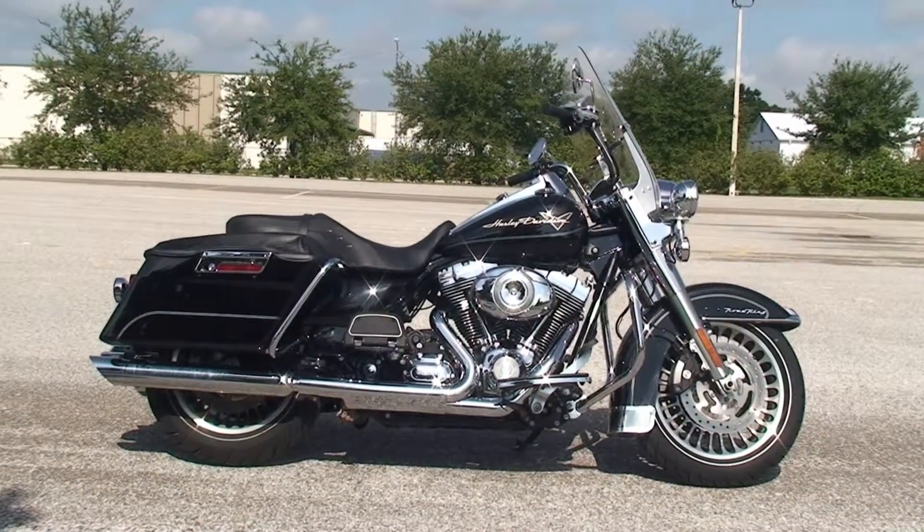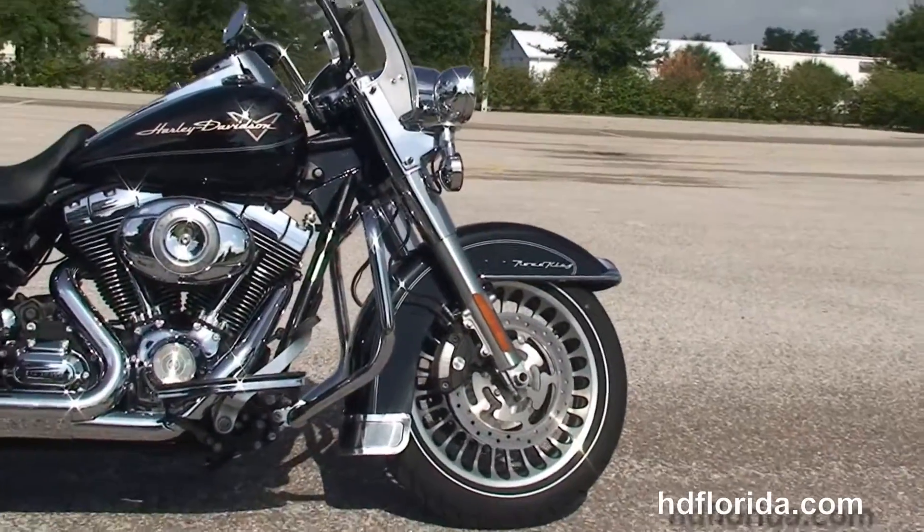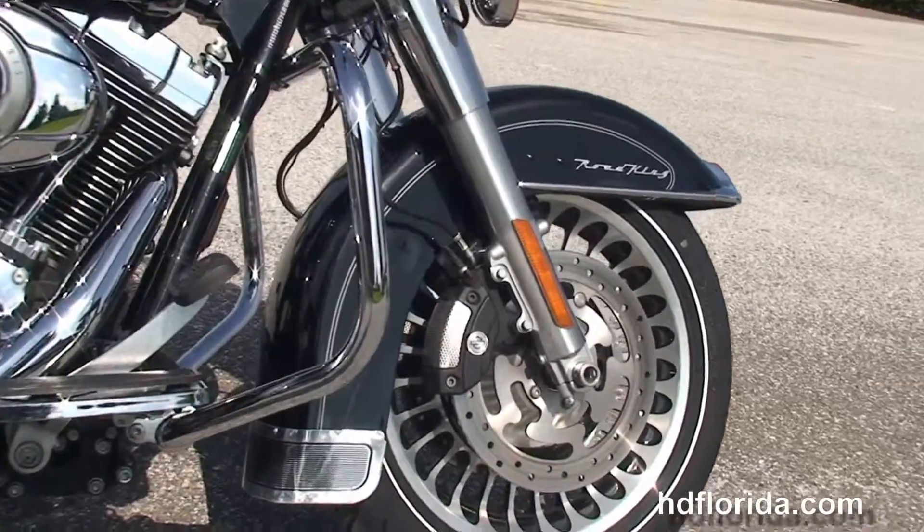This Road King starts out front with 28-spoke black and brushed knuckle wheels with dual rotors and four-piston Brembo calipers.